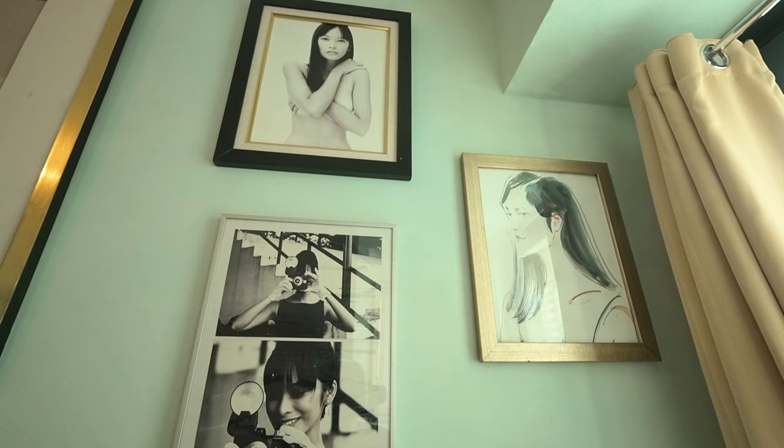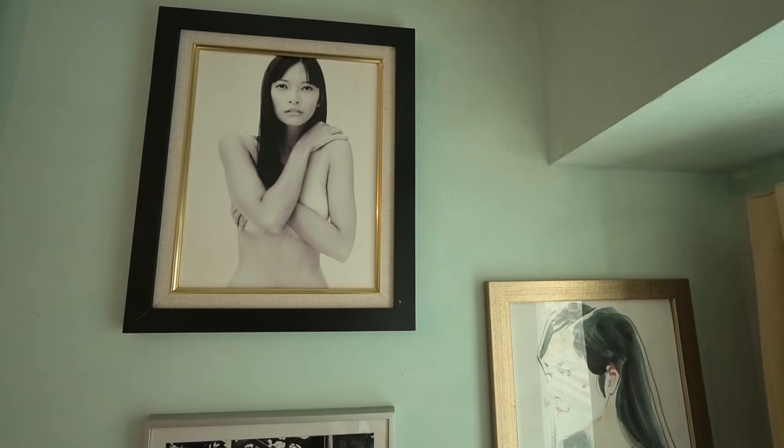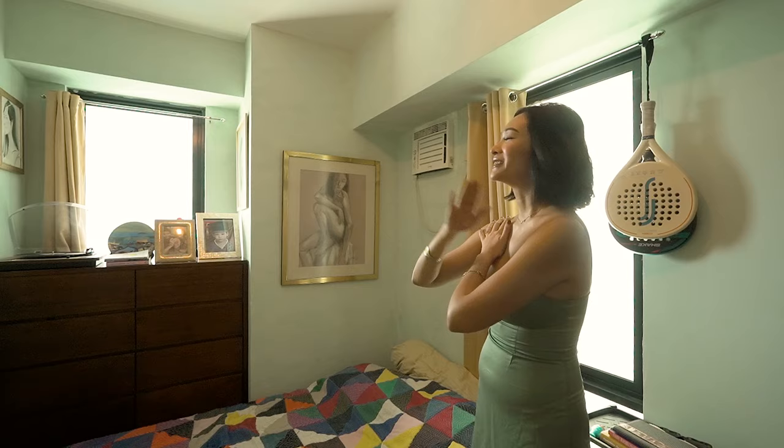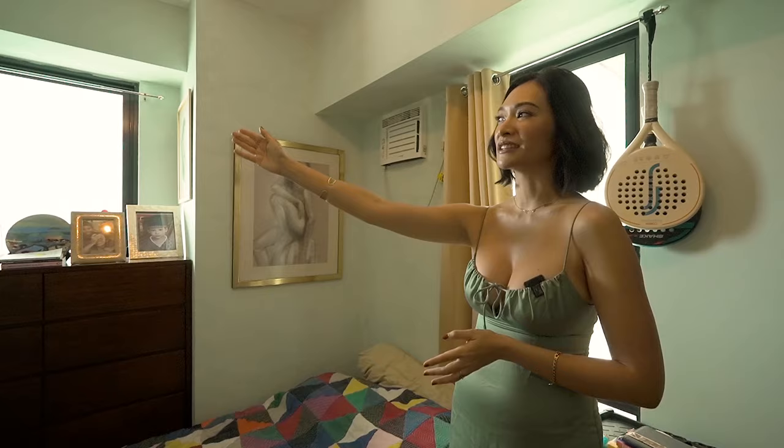Here I have another nude picture of myself — when I was 23 or 24 I was walking in the Riviera in Italy and a young photographer asked if he could take my picture. He said he wanted it nude, so I said okay, I'll do a little bit for you. I only managed to get one photo out of that.